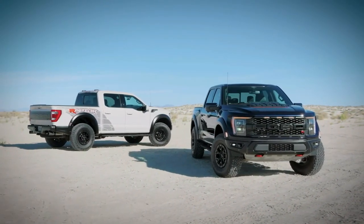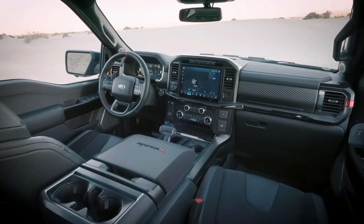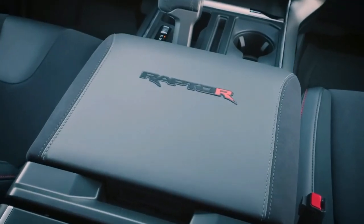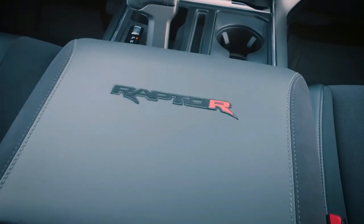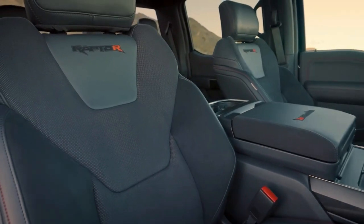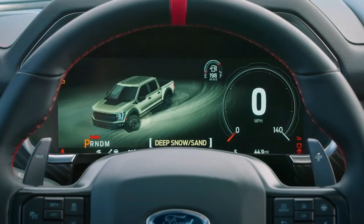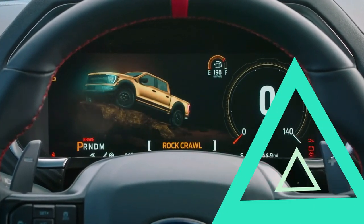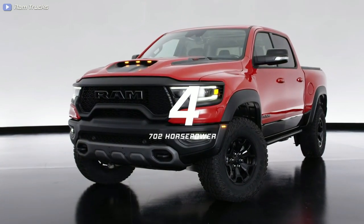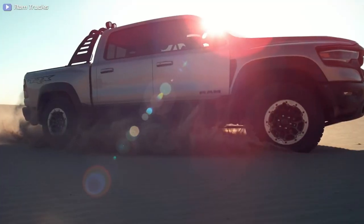For comparison, the Raptor R is less powerful than the RAM 1500 TRX, but it weighs only 5,950 pounds — 489 pounds lighter than the TRX, or nearly 10 percent. The transmission is a 10-speed SelectShift specially designed for trucks. The 2023 Ford F-150 Raptor R starts at $109,000.